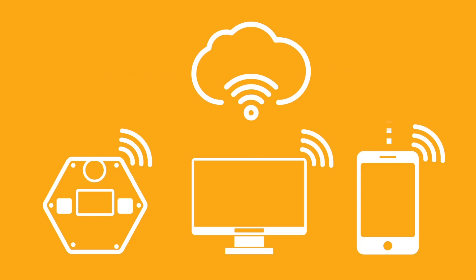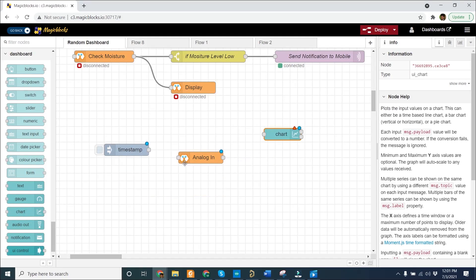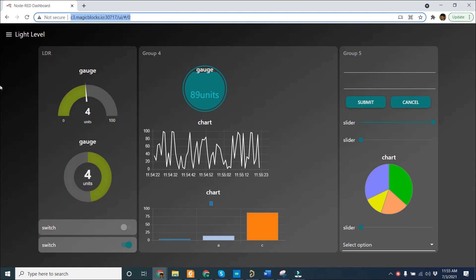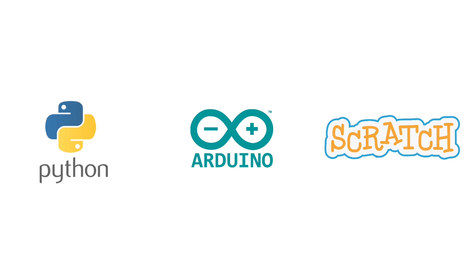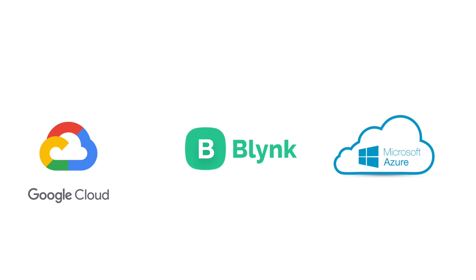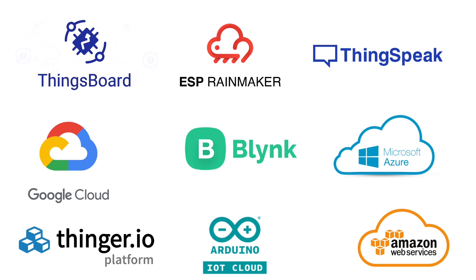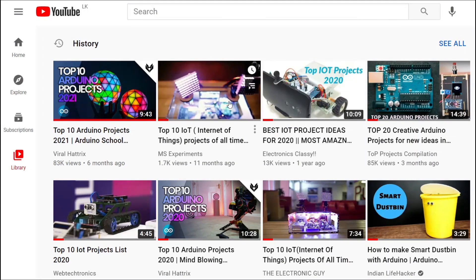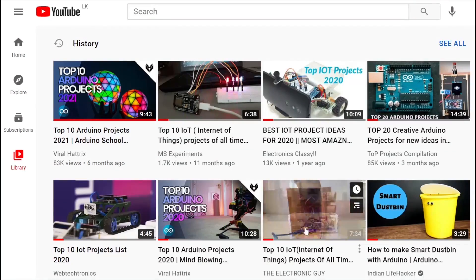With our cloud IoT platform, you can create IoT projects easily in minutes, even without coding knowledge. You can also program MagicBit with your favorite language. It can be easily connected with cloud IoT platforms. Since MagicBit supports many platforms, you can try out any related resource on the internet with MagicBit.